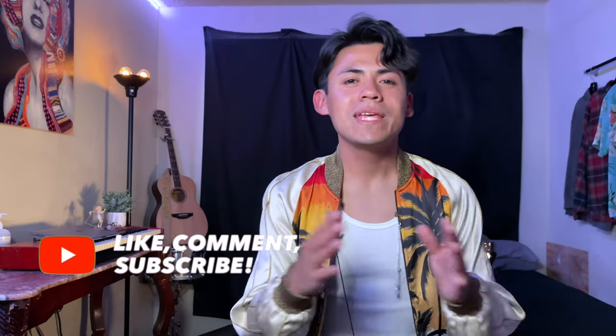Alright guys, hopefully you liked this video. If you did, make sure to like, comment, and subscribe. Let me know if you have your eye on this piece or any other Saint Laurent pieces, and what grail items you're currently looking at. With that — stay stylish and stay humble.